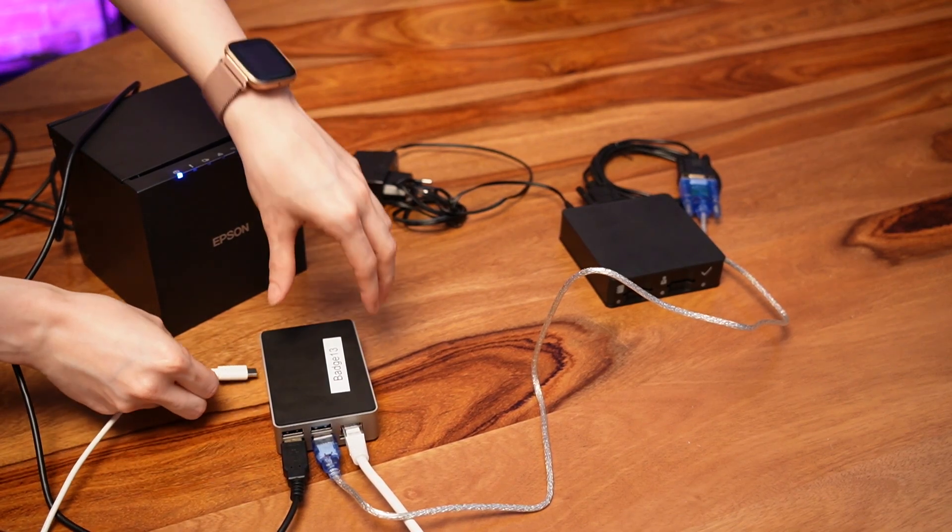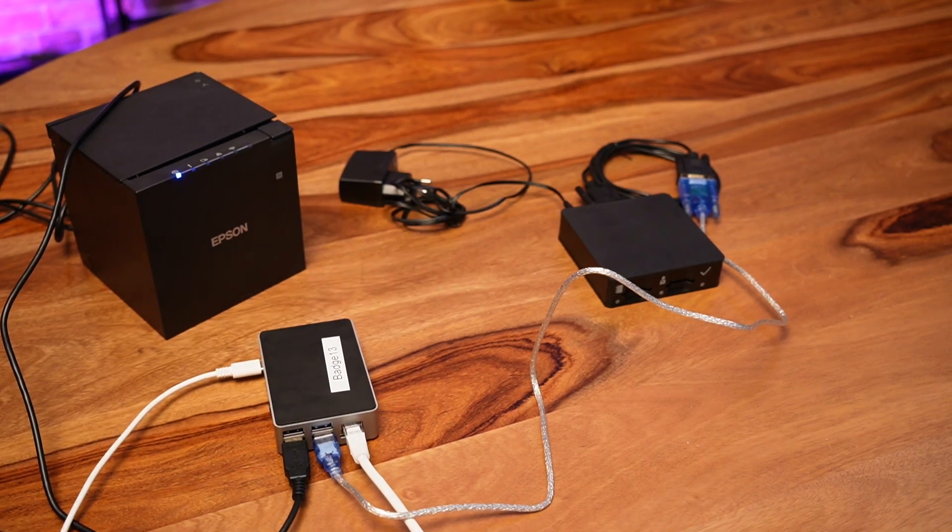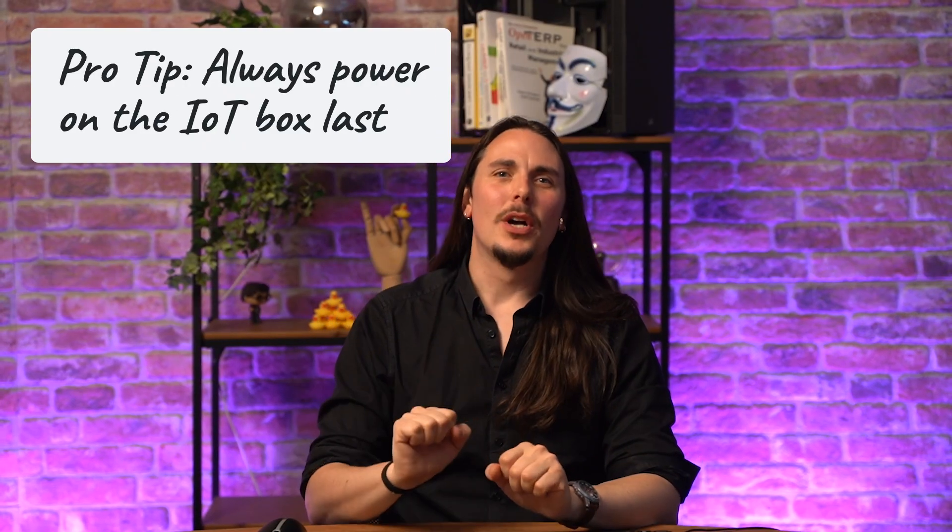You will power on your receipt printer, ensure the black box is connected to power, and lastly power on the IoT box. Pro tip: always power on the IoT box last — this ensures all connected devices are detected during its boot sequence. Failing to do so might prevent proper communication with the printer or the black box. Also, first test the connection between the printer and the IoT box to confirm everything is correctly connected in Odoo before you introduce the black box.